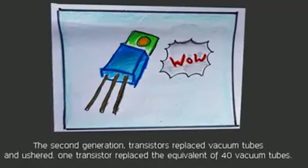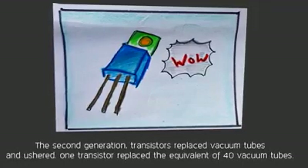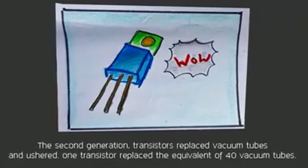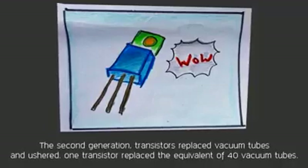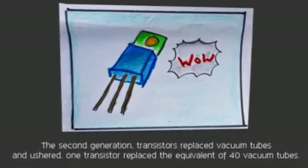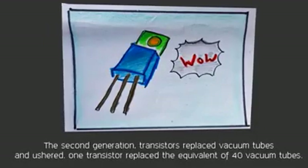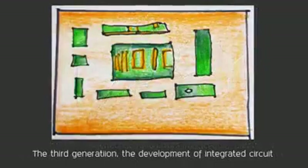In the second generation, transistors replaced vacuum tubes. One transistor replaced the equivalent of 40 vacuum tubes. Computers became smaller, faster, and cheaper, though they still generated a great deal of heat. Second generation computers moved to symbolic or assembly language, which allowed programmers to specify instructions in words. These were also the first computers that stored their instructions in memory.